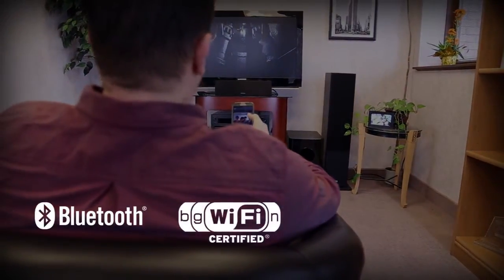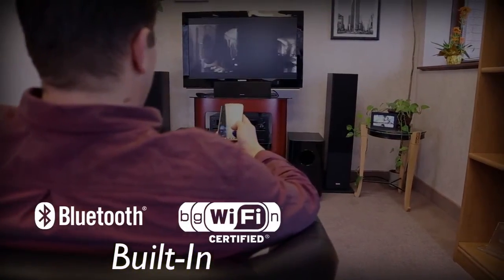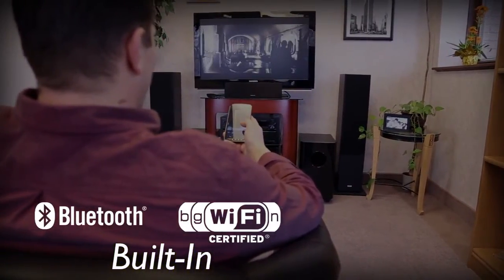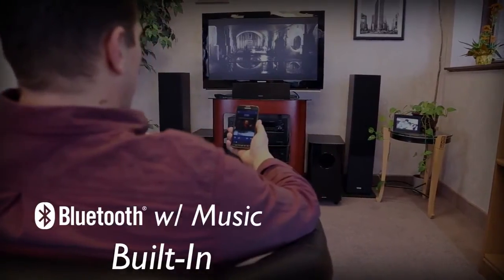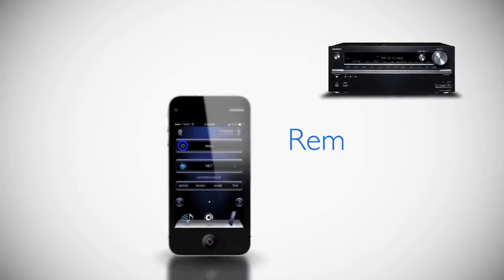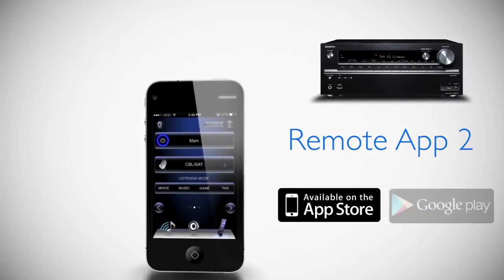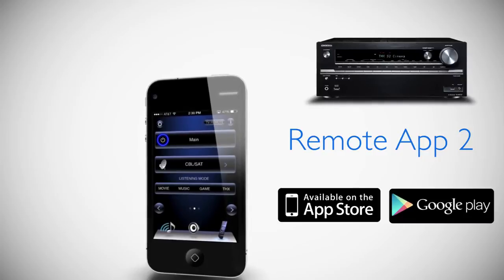Both Bluetooth and Wi-Fi technologies are built in, providing limitless audio streaming at your fingertips. Now that Music Optimizer also supports Bluetooth streaming, music quality is enhanced like never before. Onkyo's free Remote App 2 will even allow you to control the 737 from most Apple and Android mobile devices.